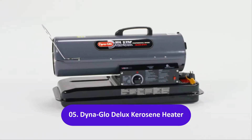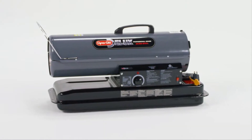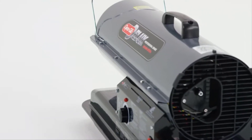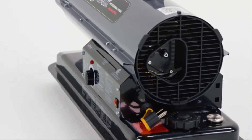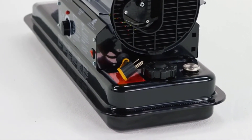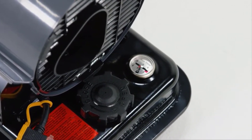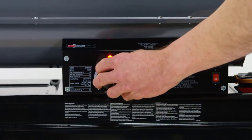The DynaGlo Deluxe 80,000 BTU Kerosene Forced Air Heater instantly generates heat when and where you need it — up to 1,900 square feet for 9 hours with a full 5-gallon tank. This multi-fuel forced air heater operates on 1K Kerosene, Number 1 Diesel, Number 2 Diesel, Number 1 Fuel Oil, Number 2 Fuel Oil, Jet A, or JP8. The run-time fuel gauge indicates how much time is left before refueling, and the Comfort Control Thermostat provides precise temperature control for optimum fuel savings.